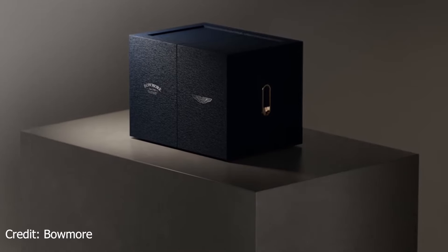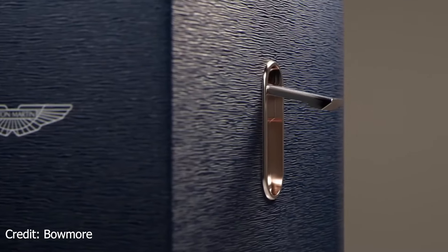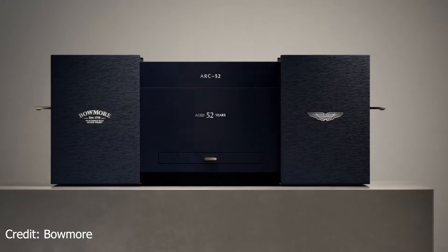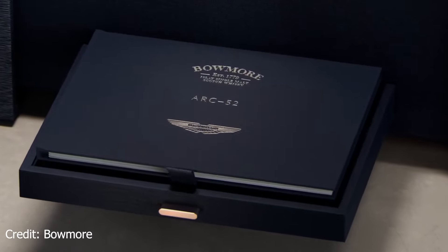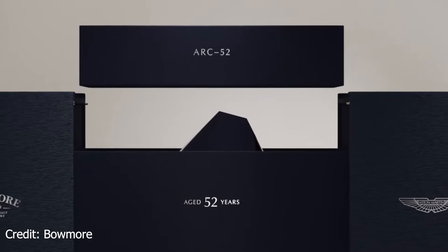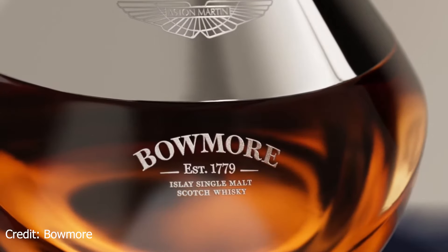This is where the Arc 52 really changes things. Bowmore haven't made this themselves — the whiskey has been produced by Bowmore and the design has been headed by Aston Martin. This really highlights what Bowmore are doing that no one else is really doing — going out and working with truly incredible industrial designers. If you look at what they did with the DB5 edition, they took fantastic whiskey and repackaged it to make it super premium. The packaging around that DB5 edition is jaw-dropping, and it's the same with this one. Just look at the attention to detail — every little detail has been considered.